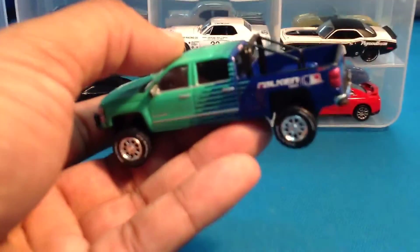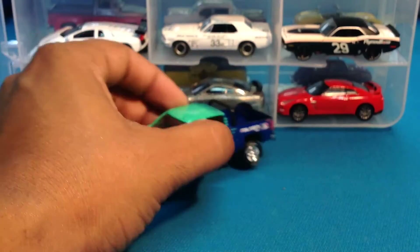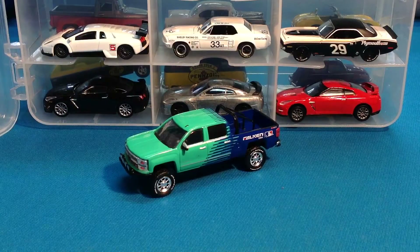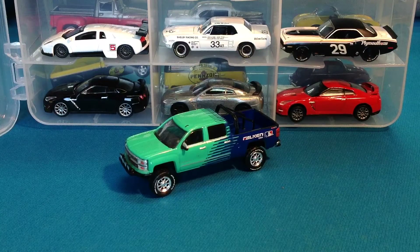That's something that collectors definitely like — as collectors go crazy for the Hot Wheels releases of Falken Tires cars. So much more in my opinion Greenlight, because Greenlight is just completely awesome.